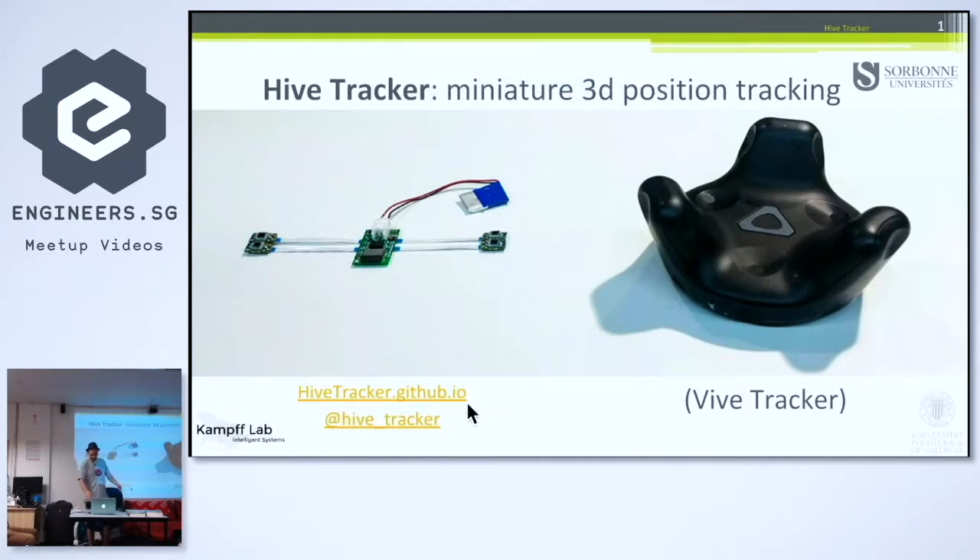Hi everyone. I'm Cedric Honnet. My name is not here but we see it underneath. As Vitor was saying, I basically worked on miniaturizing this thing.